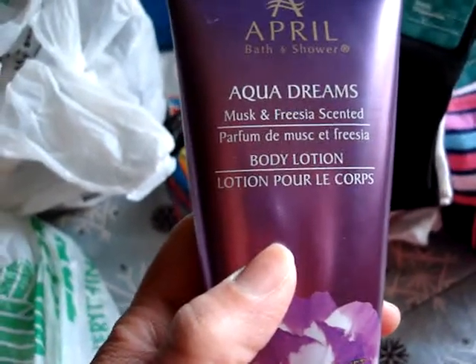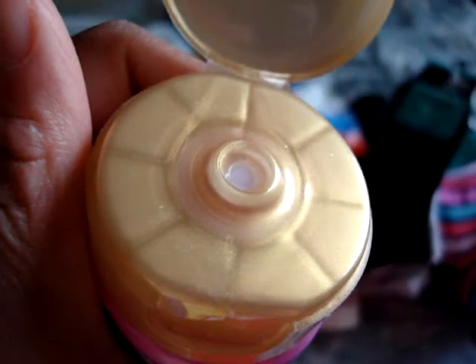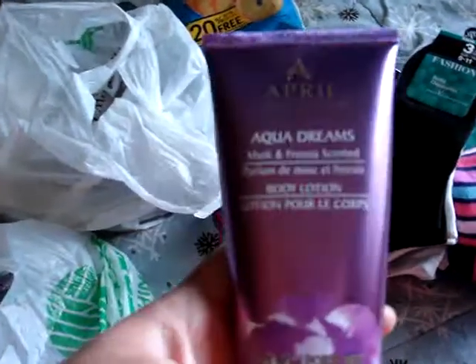I also got the lotion — I've never tried this one before. It's Aqua Dreams, musk and freesia scented. It smells really, really good. Just your basic lotion but the scent is great.